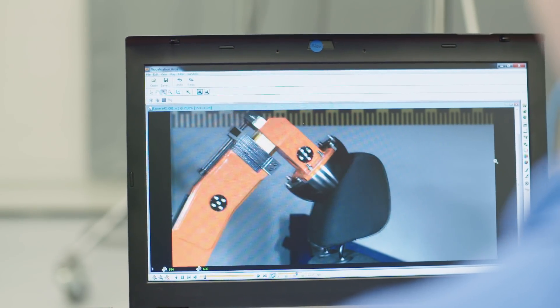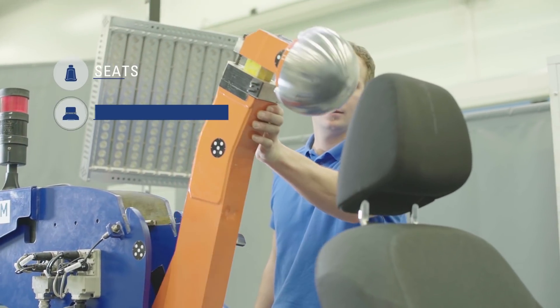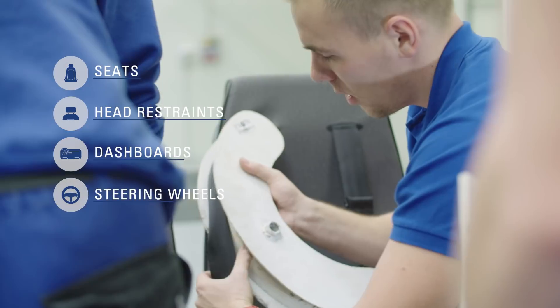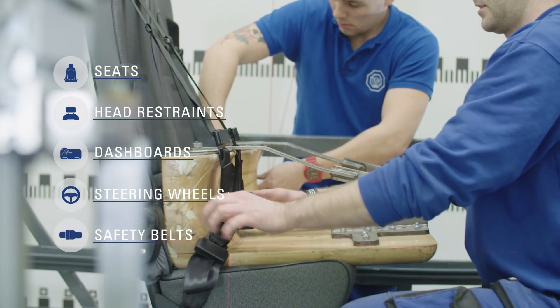The typical components which are being tested are the seats, head restraints, instrumental panels or dashboards, steering wheels, and safety belts and their anchorage points.